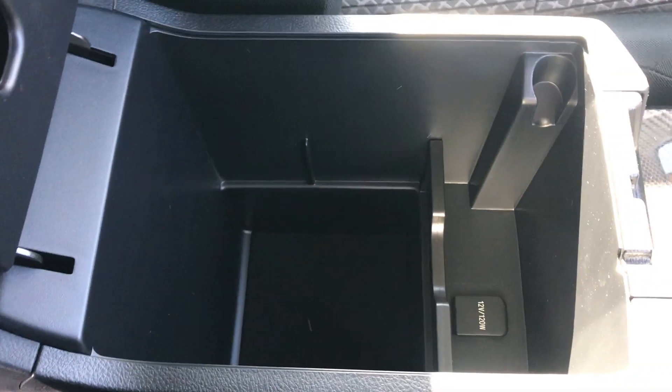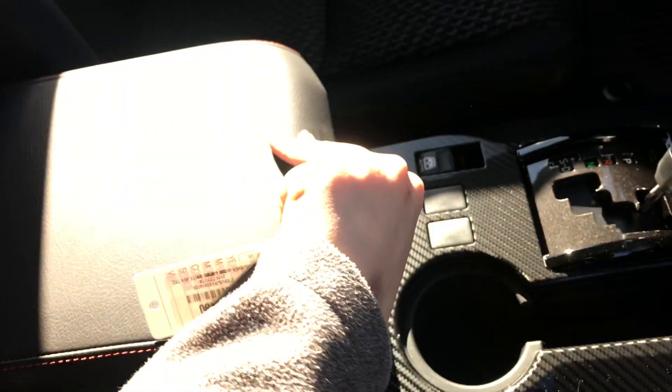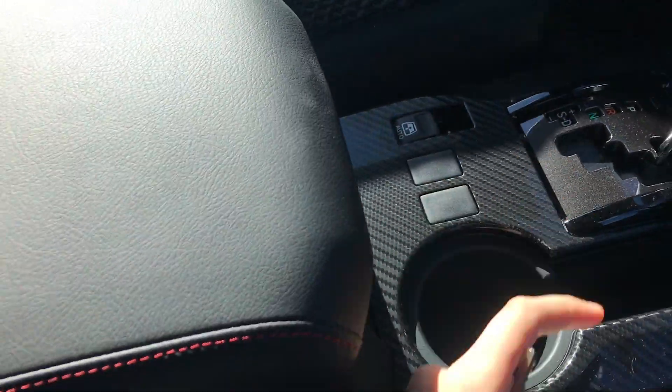This is what the center console will look like — you've got quite a bit of space, as well as a 12-volt outlet. Next to that you've got an automatic rear windshield as well.